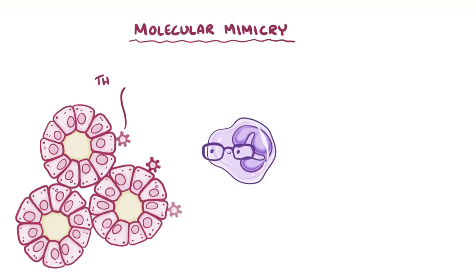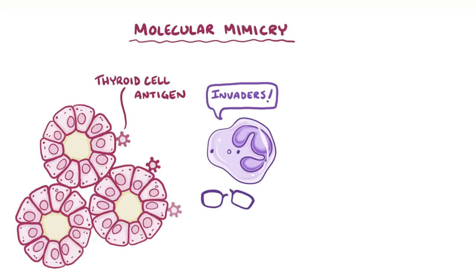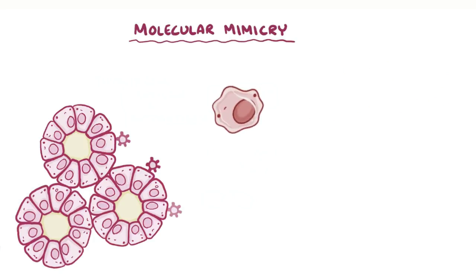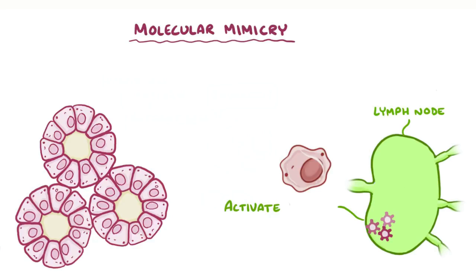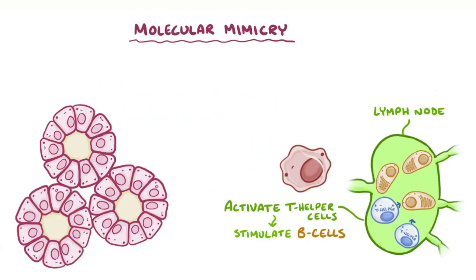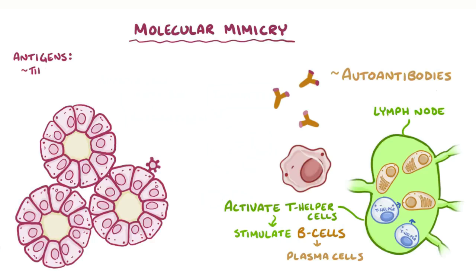The reason our immune system might attack the thyroid is molecular mimicry, where thyroid cell antigens look so similar to antigens of foreign invaders, like viruses, that the immune cells actually confuse the two. Any time this happens, the body's cells earn the name of autoantigens. The autoantigens from the thyroid cells get picked up by antigen-presenting cells and delivered to a nearby lymph node, activating CD4-positive T helper cells. T helper cells stimulate B cells to proliferate and differentiate into plasma cells, which produce specific autoantibodies against these autoantigens, like thyroid peroxidase, thyroglobulin, and TSH receptors.